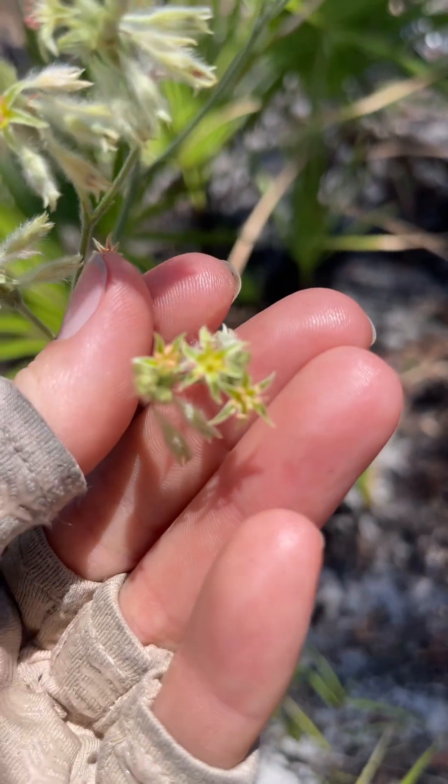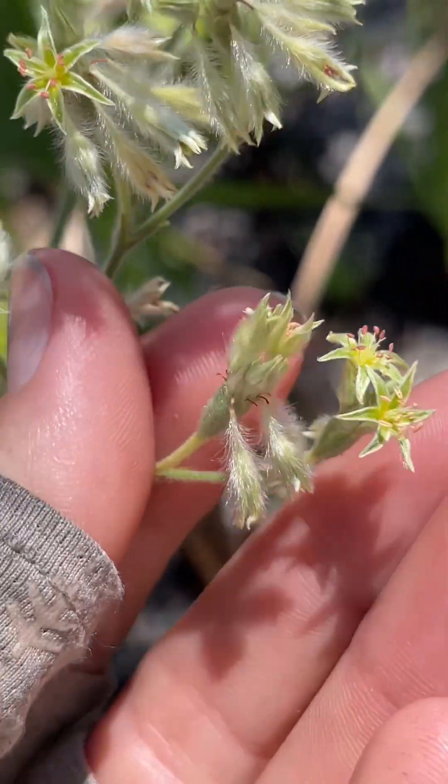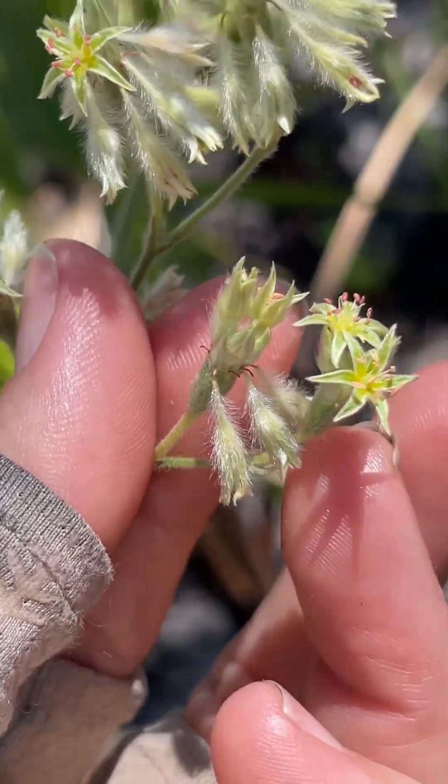You can see the tiny little flowers with their peachy colored anthers, which a lot of Eriogonum species have — those peachy pink anthers.